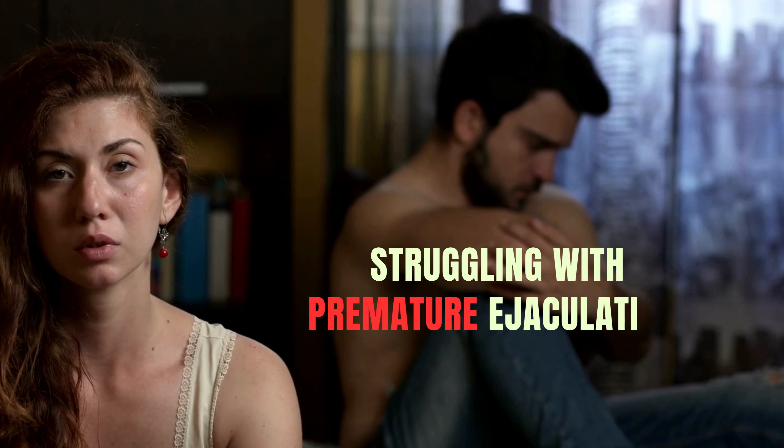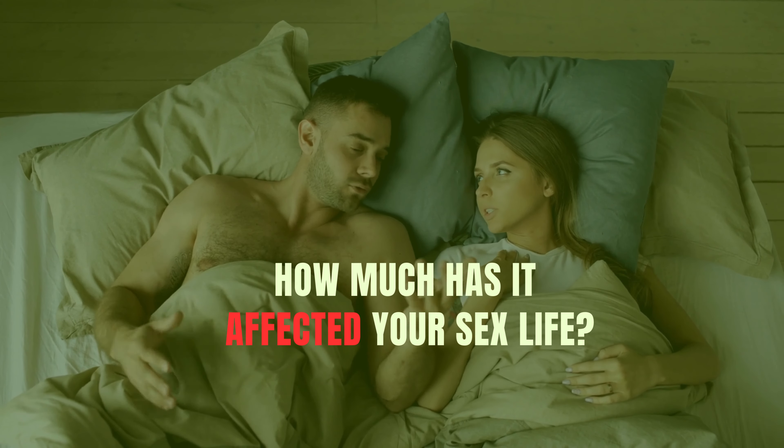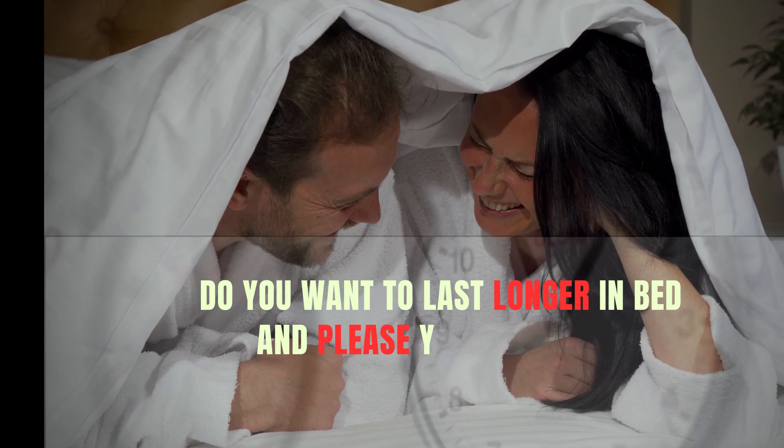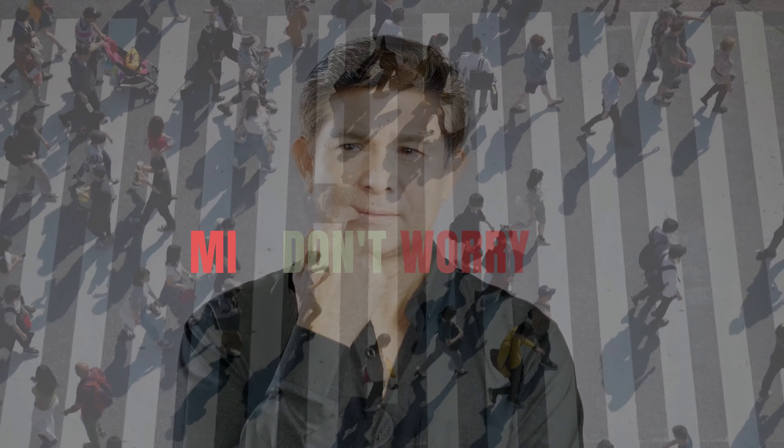How long have you been struggling with premature ejaculation? How much has it affected your sex life? Do you want to last longer in bed and please your partner? Don't worry. It is a common problem that affects millions of men.